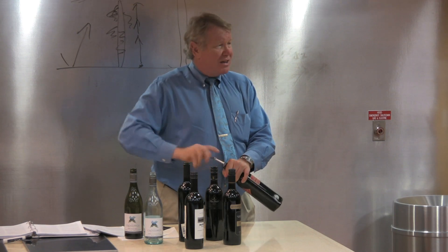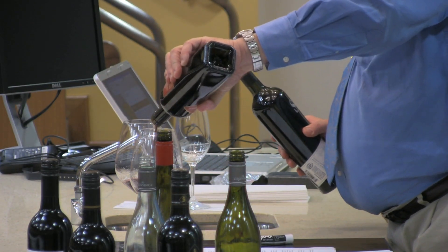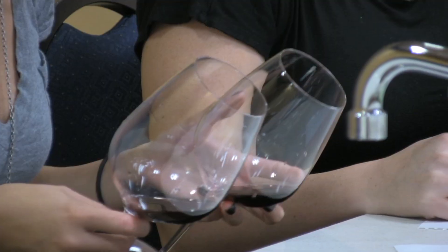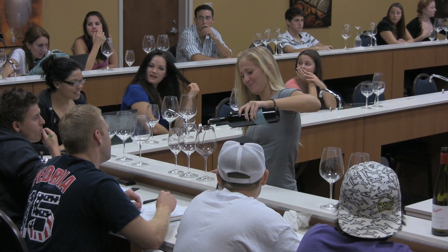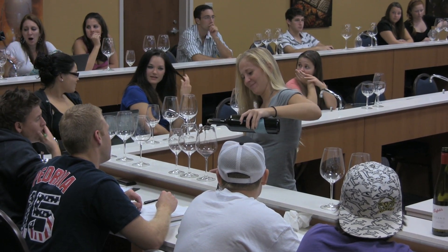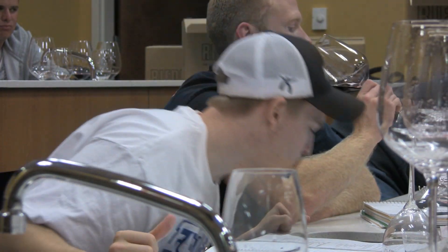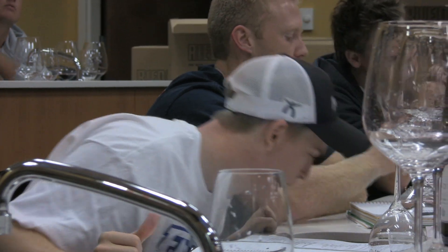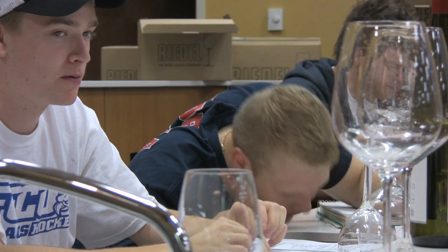We're going to start out with two different Cabernets. Shiraz, or Syrah, is the most widely planted and most widely known of the red wines in Australia. Cabernet Sauvignon is a fairly close second. That Mollydooker Marquis Phillips was a really iconic wine — something you don't forget. When you taste something that big and that powerful, you're going, 'Wow!' You're going to remember that one for a while.